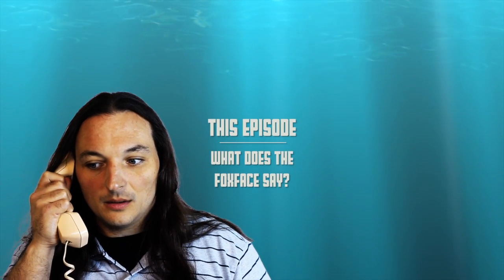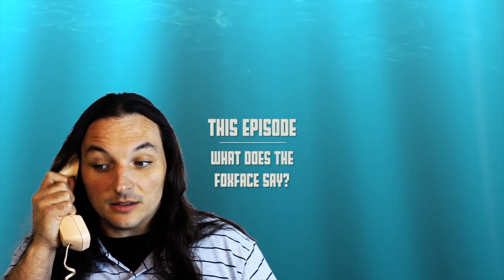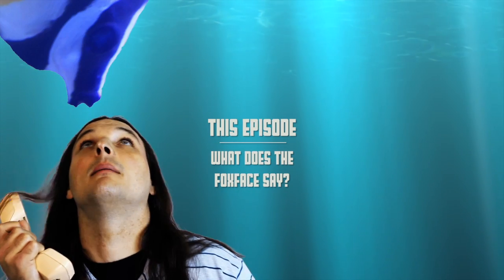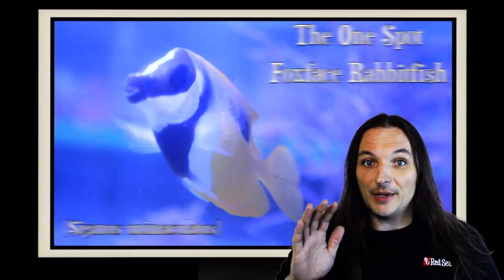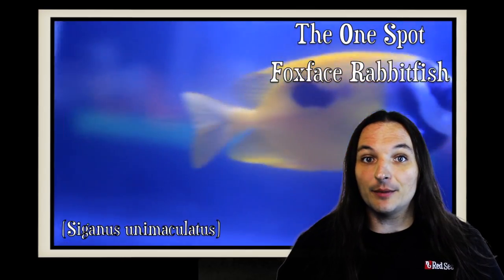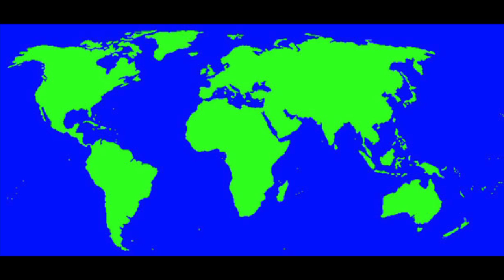Hey, this is Barry for Aquarium Outfitters and Fish Store. Welcome to Species Spotlight. Today we're going to be talking about a fish called the one spot fox face rabbitfish. The one spot fox face rabbitfish can be found in the Western Pacific, Western Australia, and the Philippines.